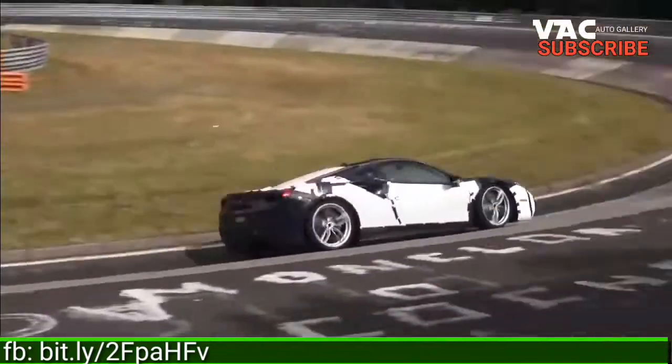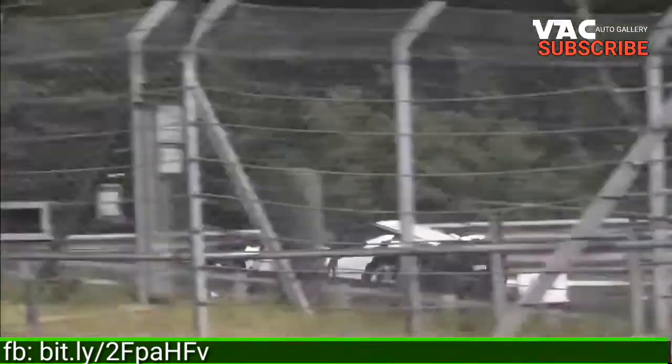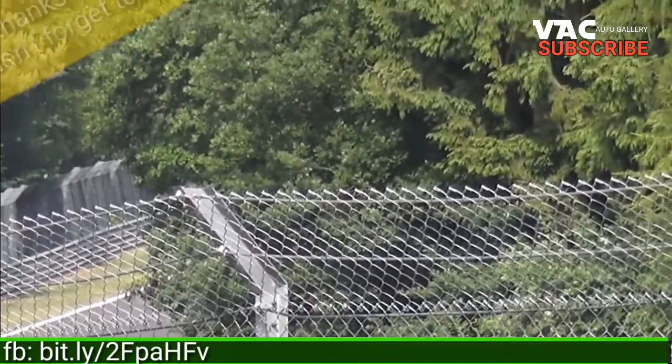A red Ferrari that's more interesting than the typical scarlet Ferrari cruising Bel Air, London, or some other such place. That's because it is a prototype previewing the 488 GTB's rarer, more capable performance sibling.